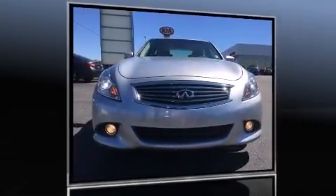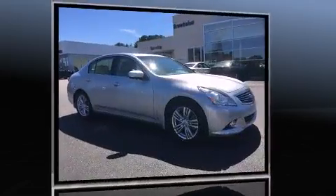The 2013 Infiniti G37. This four-door, five-passenger sedan still has less than 35,000 miles.